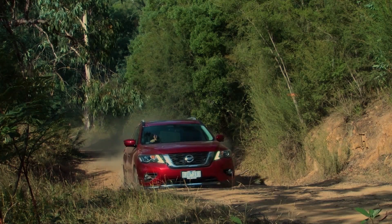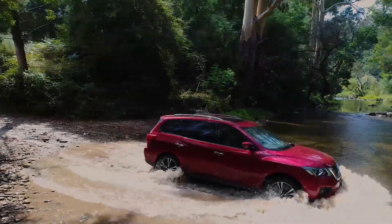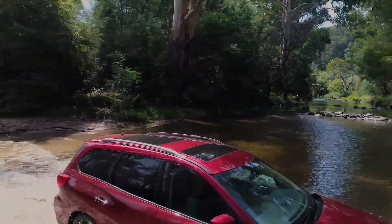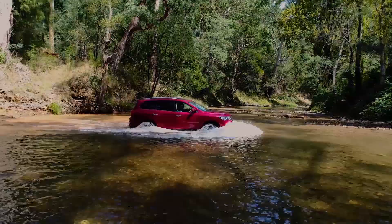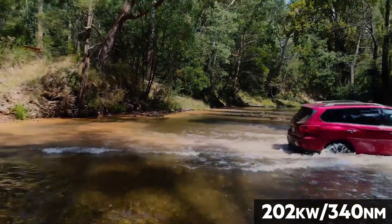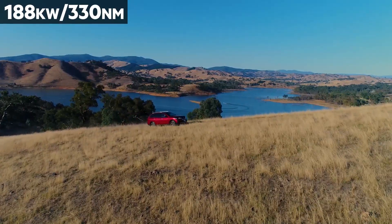The 2017 Pathfinder arrives in three trim levels: the entry-level ST, the cheapest of which is now $500 more expensive than it was, the mid-spec STL, and the top-tier TI. Each can still be had with the petrol-powered V6, which is now 12 kilowatts more powerful than it was, or as a hybrid, and in two or four-wheel drive configurations.